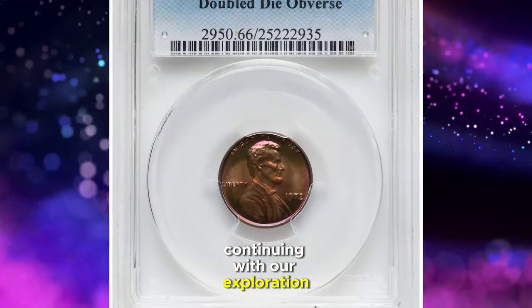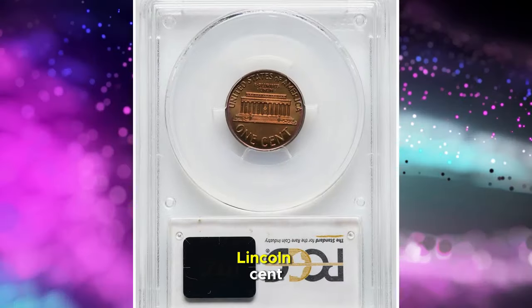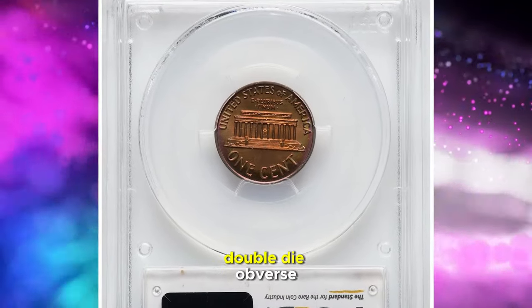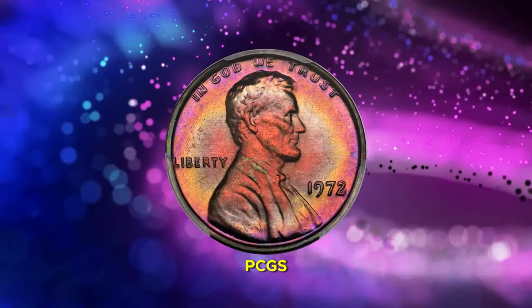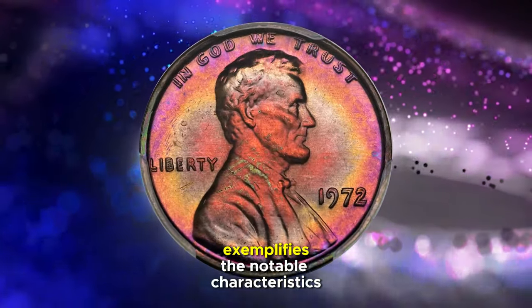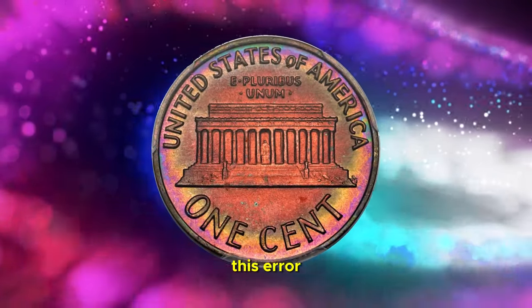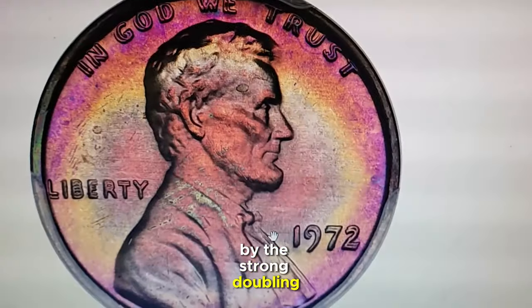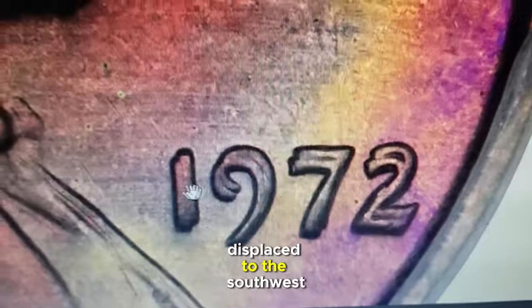Continuing with our exploration of notable error coins, let's examine a 1972 Lincoln cent with a striking feature — a double die obverse. Graded mint state 66 red by PCGS, this coin exemplifies the notable characteristics of the 1972 double die type one.